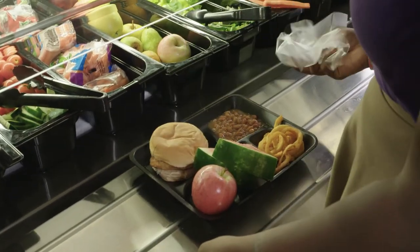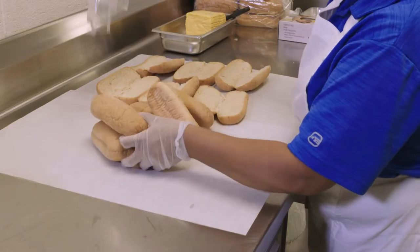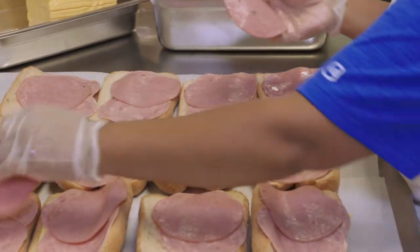What are the components of a reimbursable meal? Vegetable. Fruit. Whole grains. Meat or meat alternate. Fluid milk.